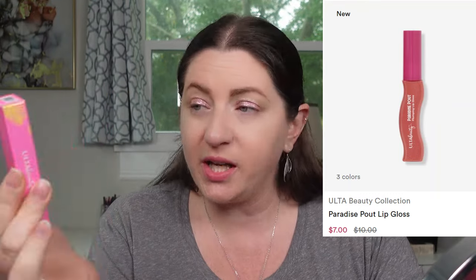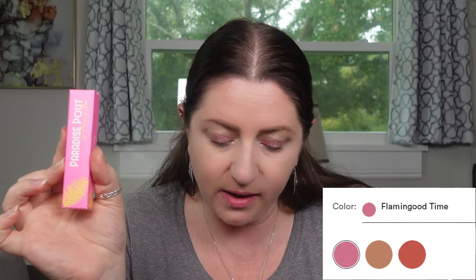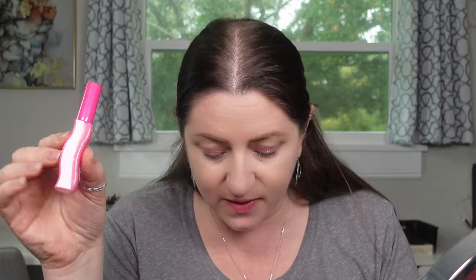Let's hope for something better with the Paradise Pout plumping lip gloss. It comes in three shades - I got Flamingo Time, the bright pink, plus a red and a nudie shade. Retails for ten dollars, on sale for seven. The packaging is plastic, feels very cheap. Inside the tube it looks super thick and milky. Oh, this is extremely sticky - one of the most sticky glosses ever. There's the swatch - just milky and goopy with that tiny doe foot applicator.